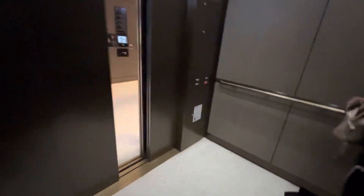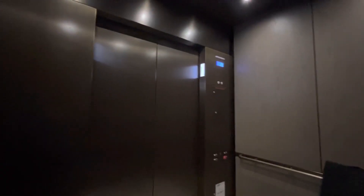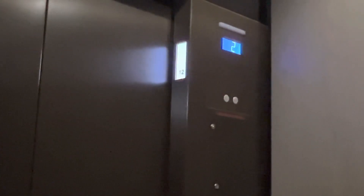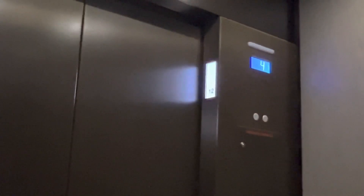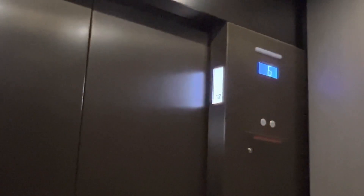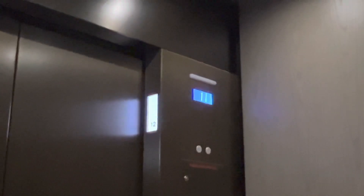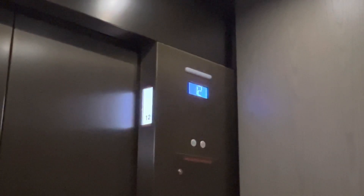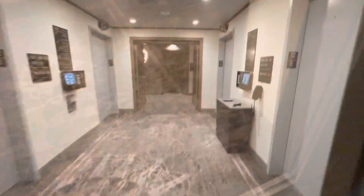I'm going to 12 as well. Oh, that's it. Yeah. Twelve. Floor. Have a good day. Over to the 12th floor.